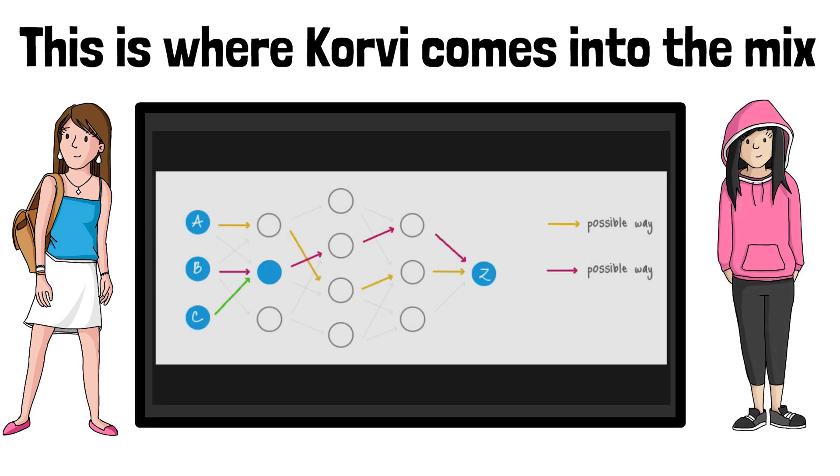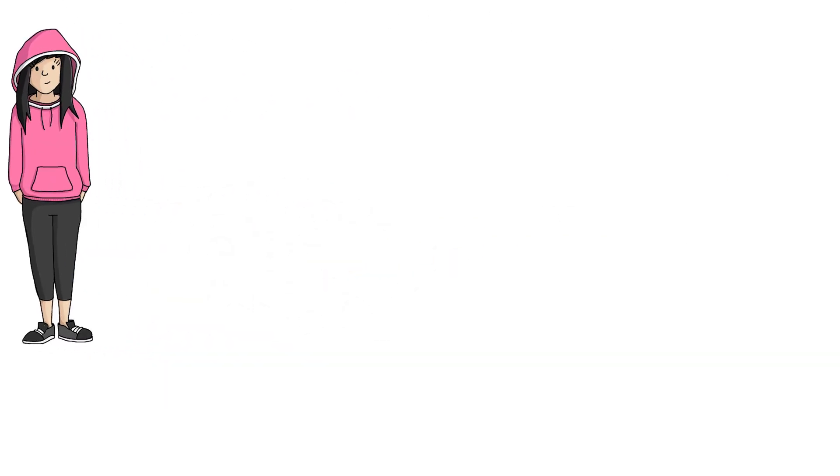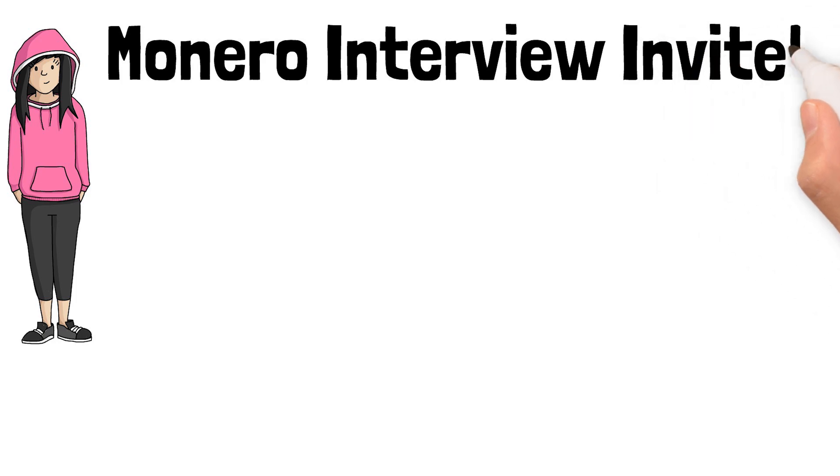With Kovri, when Ashley sends Monero to Brie, Ashley's device connects to an anonymous Kovri node. Because the nodes are anonymous and node operators do not know anything about the information inside the transaction, it makes it impossible to trace transactions as they are sent through three layers of nodes. The nodes do not store any information about the items transmitted.